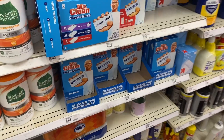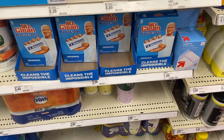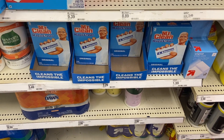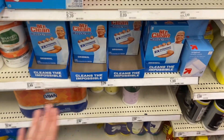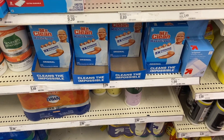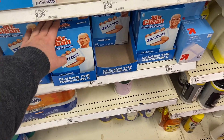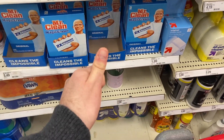A pretty good deal on the Mr. Clean Magic Erasers — $3.29 for the three-count. We have a dollar off one coupon that came out in the inserts this week, the 10/2 Save insert. Shopkick still has a rebate for about $1.05 back, so they actually make these $1.24 for three Magic Erasers, which is a really awesome deal. The Up & Up store brand is $1.99, so this is awesome on the Mr. Clean.